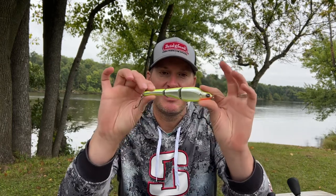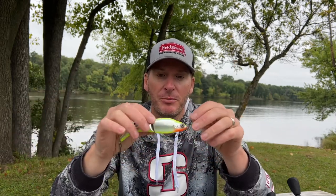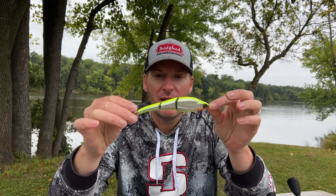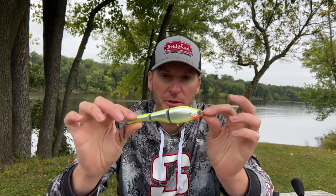So specifically the bait I'm talking about is this one right here. This is the Berkeley Magic Swimmer. Some of you may know it as the Sabille Magic Swimmer, but Berkeley bought it out a couple of years ago and is now making it under the Berkeley name. Truly a phenomenal fall fishing bait. There are a couple of things I want to point out about this bait.